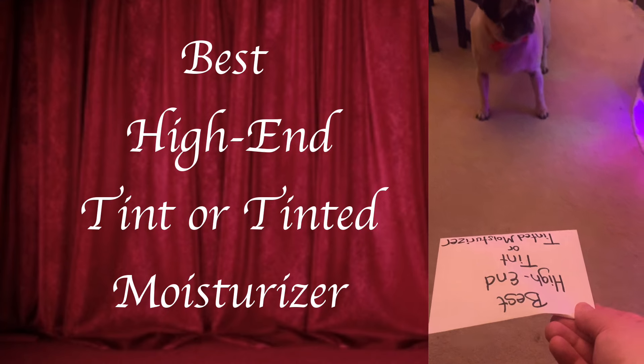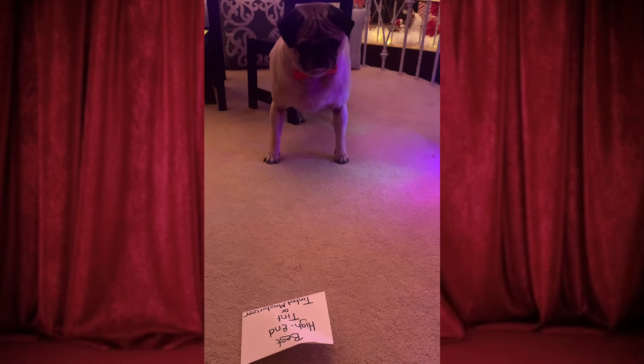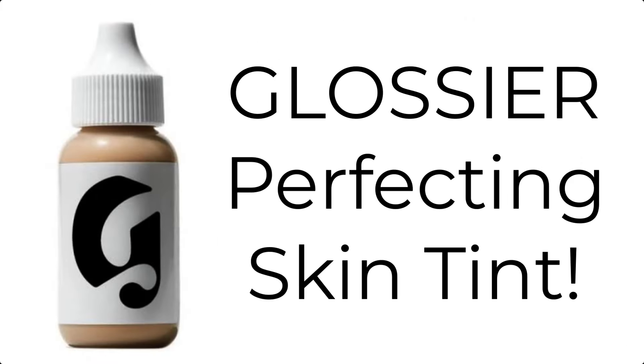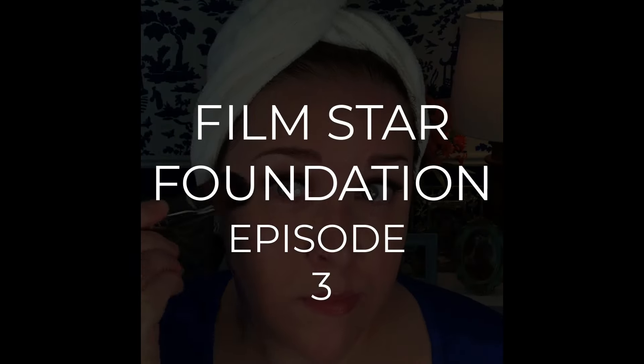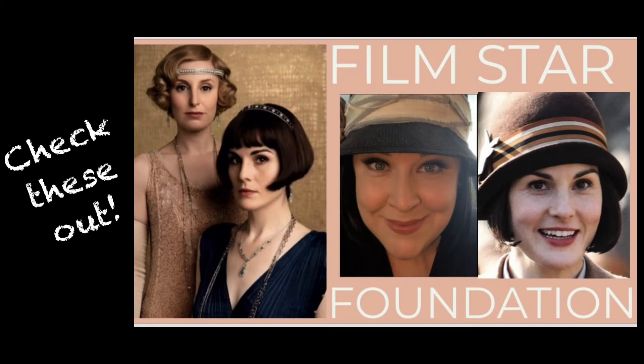Starting with the best high-end tint or tinted moisturizer. The winner is the Glossier Perfecting Skin Tint, which I'm using here in the shade G11. You may not have caught this one on my channel unless you watch my Filmstar Foundation series, where I break down a beautiful foundation look that I see on an actress in a movie or TV show. I look up their makeup artists and research the little tips and tricks used on the set and share it with you.